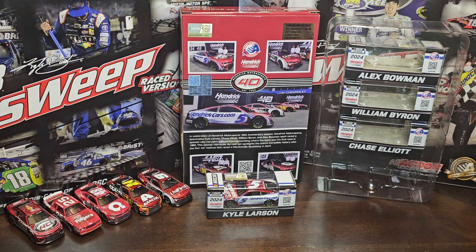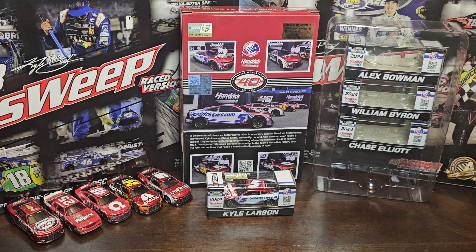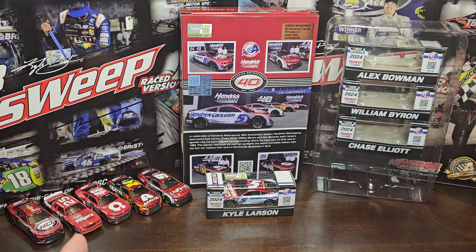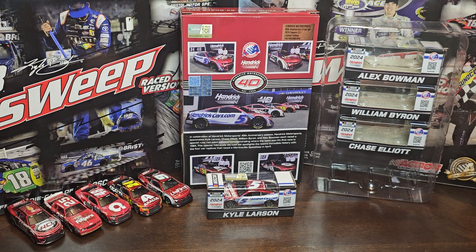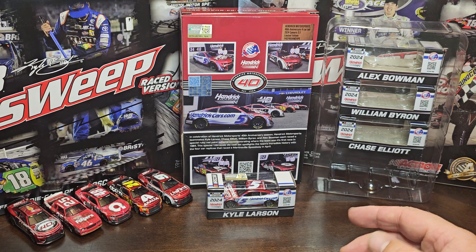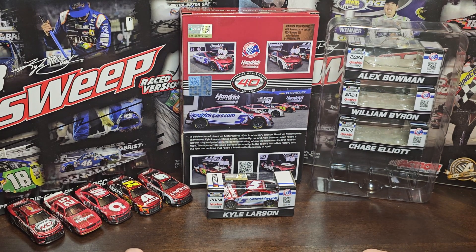We're here on a Thursday and today we're gonna do probably the best one out of this in my opinion — Kyle Larson's HendrickCars.com from the 40th anniversary set. We started off on Monday with Alex Bowman, Tuesday went to William Byron, Wednesday was Chase Elliott, and Thursday it's Kyle Larson.